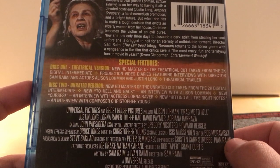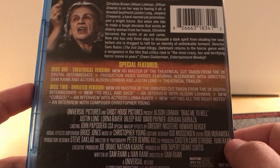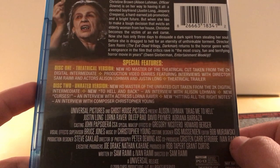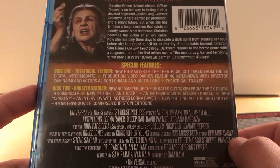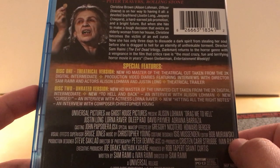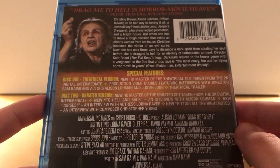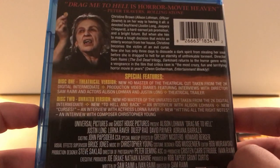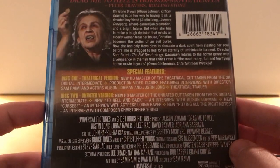Disc one, the theatrical cut, comes with a new HD master taken from the 2K digital intermediate, production video diaries featuring interviews with director Sam Raimi and actors Alison Lohman and Justin Long, and the trailer. Disc two has a new HD master of the unrated cut from the same digital intermediate, a new 'To Hell and Back' interview with Alison Lohman, a new interview with actress Lorna Raver, and a new feature called 'Hitting All the Right Notes' — an interview with composer Christopher Young. Several new extras, which is cool, though it's not terribly action-packed overall.